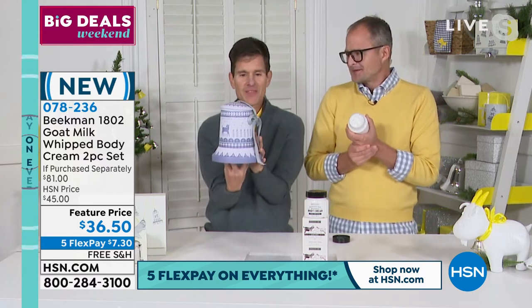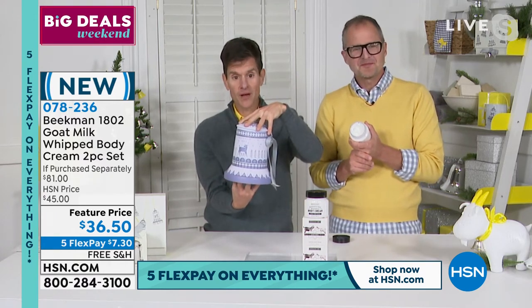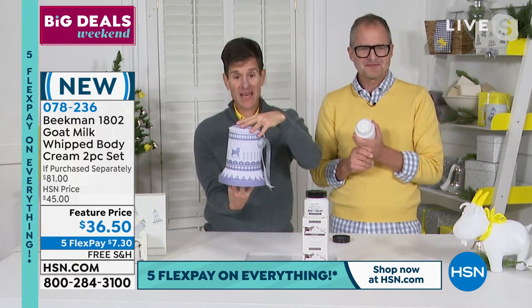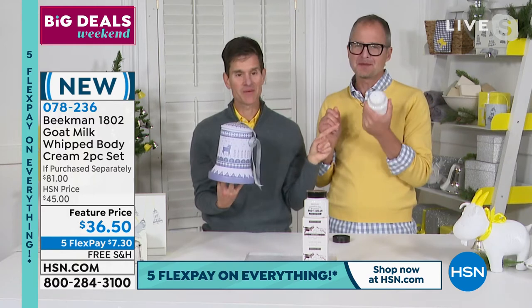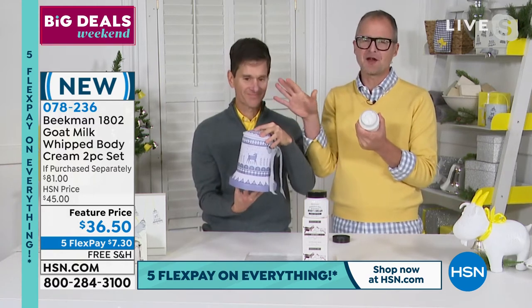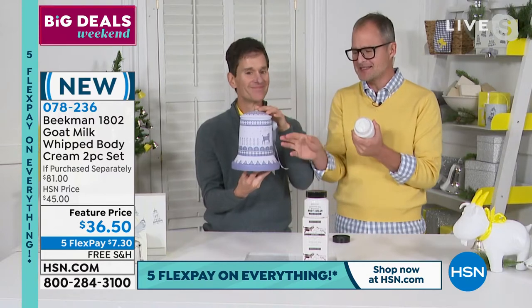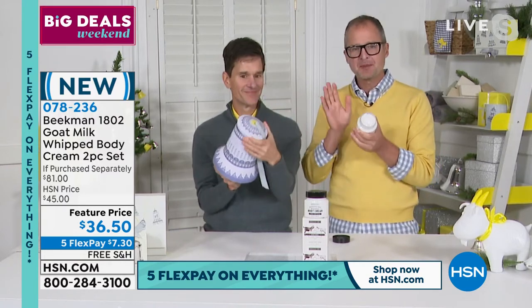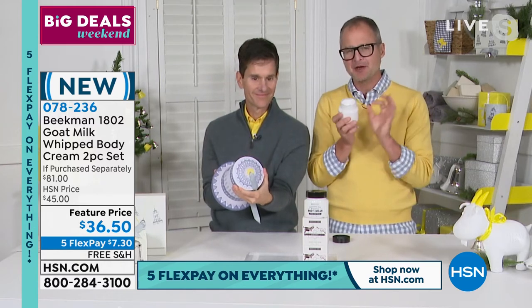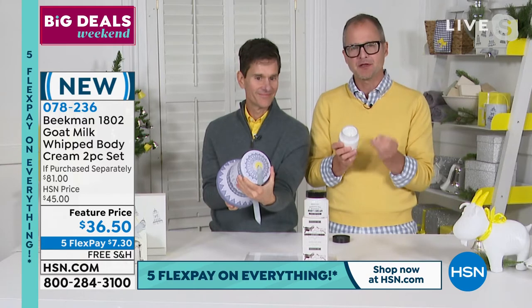We're doing this as our gift to you because what comes inside on your original order is better than a buy one, get one on the number two best-selling product in the entire week. This is my favorite holiday packaging we have made in 12 years - this bell tin. But let's not short-shift what's inside, because the whipped body cream is our number two best-seller. Why is it so incredible? Because of the goat milk.